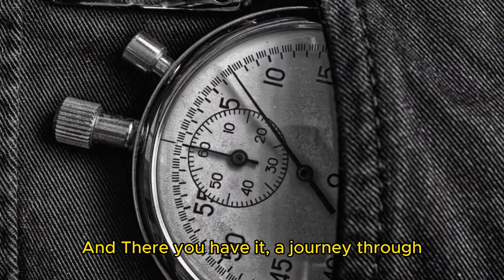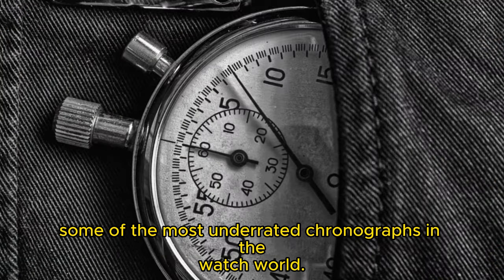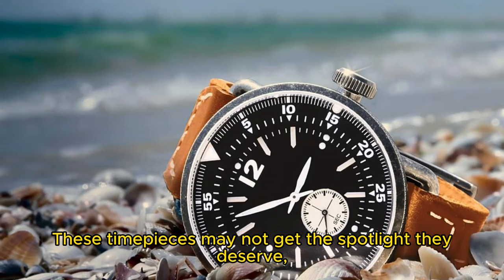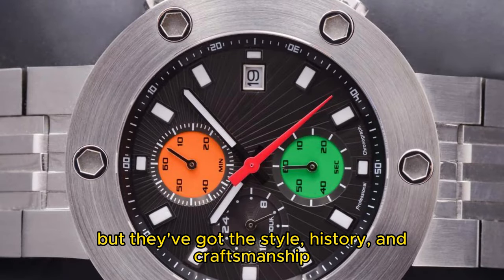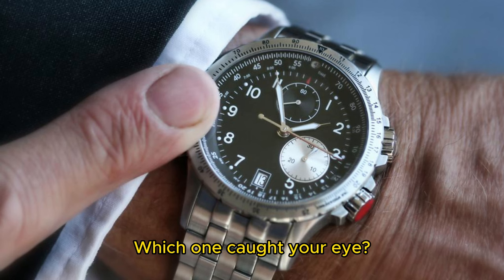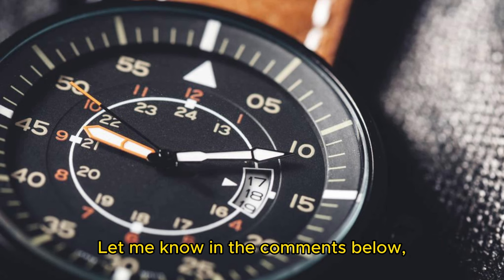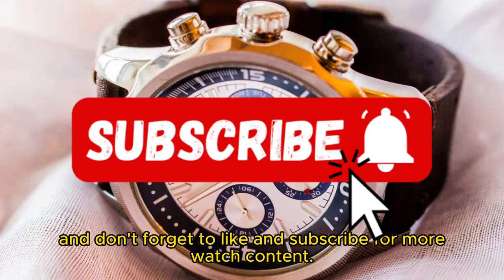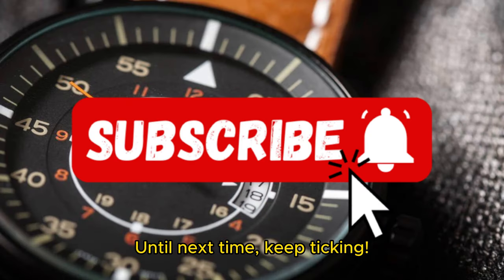And there you have it — a journey through some of the most underrated chronographs in the watch world. These timepieces may not get the spotlight they deserve, but they've got the style, history, and craftsmanship to make them true hidden gems. Which one caught your eye? Let me know in the comments below, and don't forget to like and subscribe for more watch content. Until next time, keep ticking!